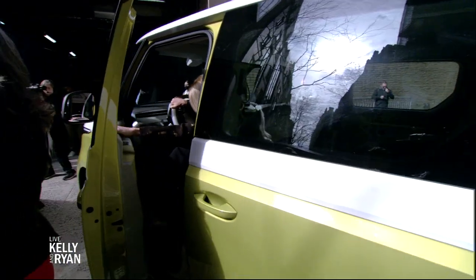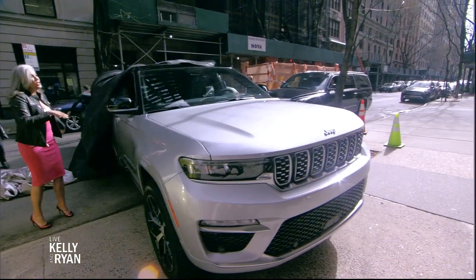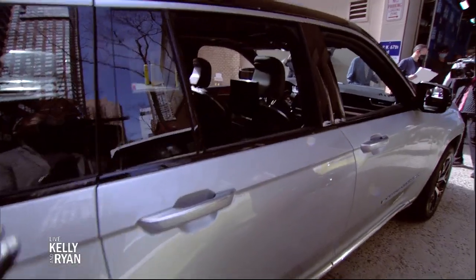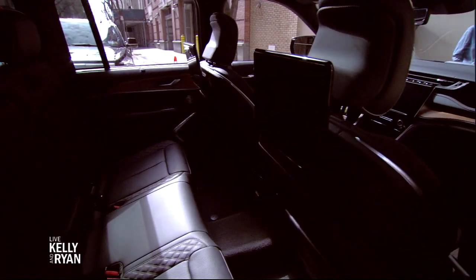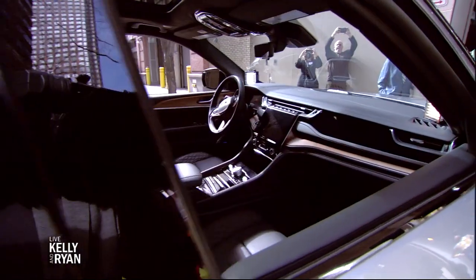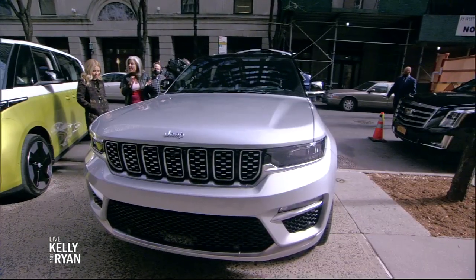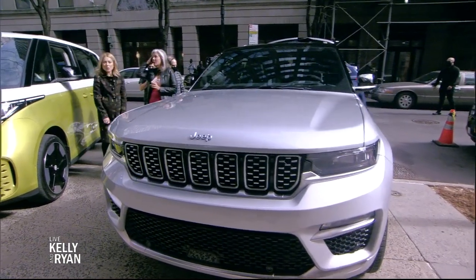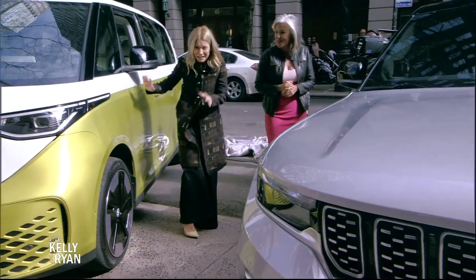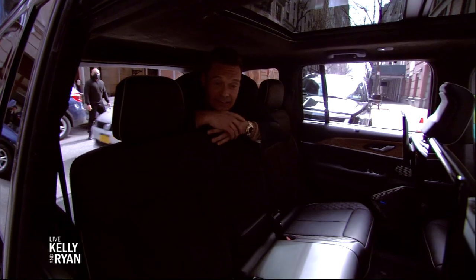Next up is actually a plug-in hybrid — the new Jeep Grand Cherokee 4xE. This is a plug-in hybrid, so you get 25 miles of all-electric range, and then the gas engine kicks in. If you just need to toddle around town, you do it on electric power, and for longer trips you have the flexibility of gas. This is a good way for people to get their toes wet in the electric vehicle world. My shoes match the mystery machine, by the way — I did not plan that!